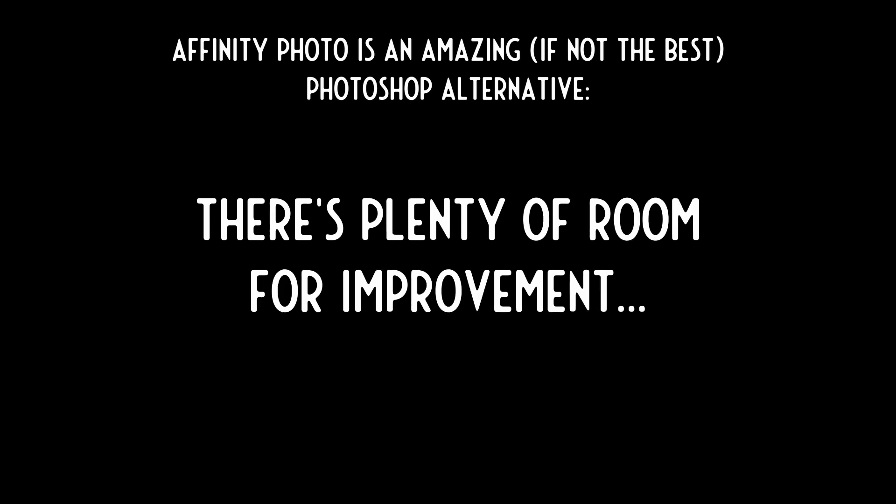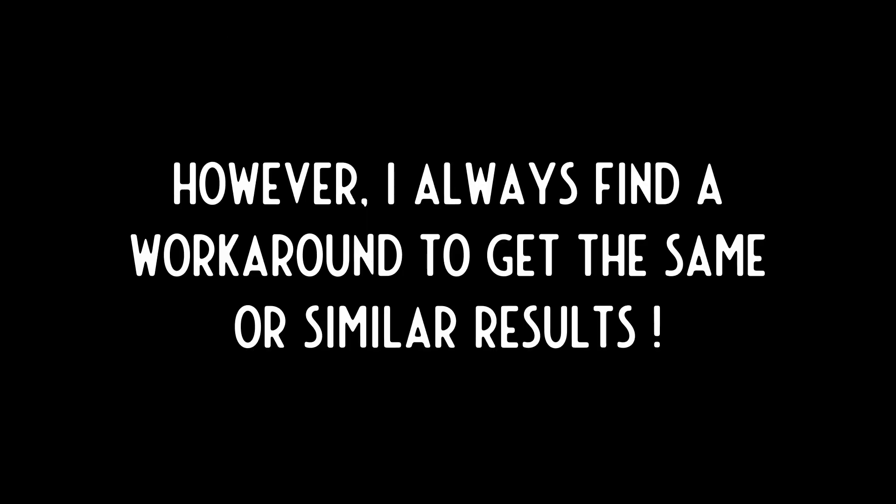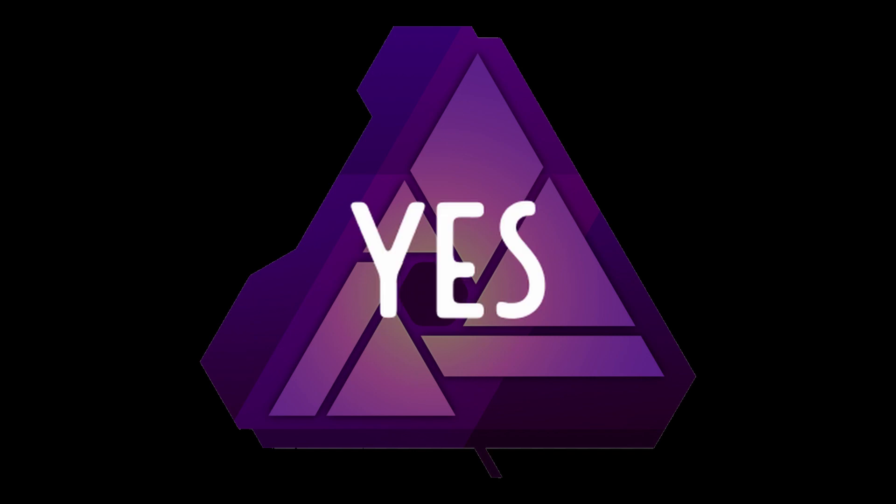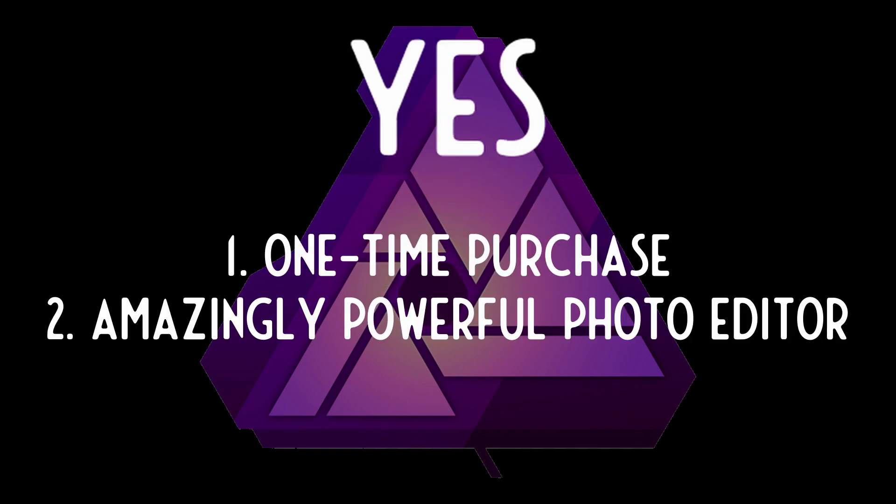So all in all, Affinity Photo is a great Photoshop alternative. After using Photoshop it was fairly easy for me to make the switch. There's a lot of room for improvement as I've mentioned, however I always find a workaround to get the same or similar results in Affinity Photo. So is Affinity Photo worth the switch from Photoshop in 2020? My answer is definitely yes — one, because of their pricing model, and two, it's just an amazingly powerful photo editing software, just like Photoshop.